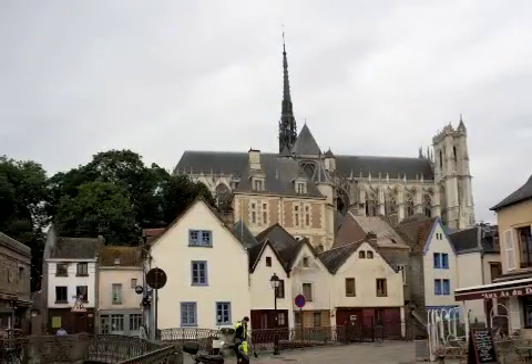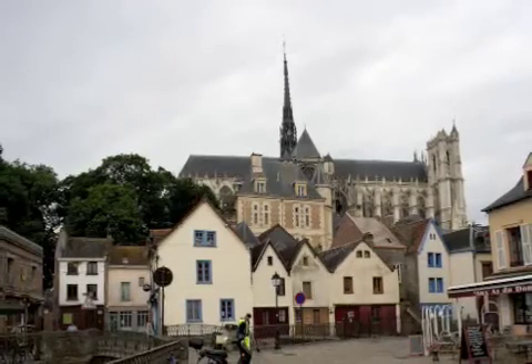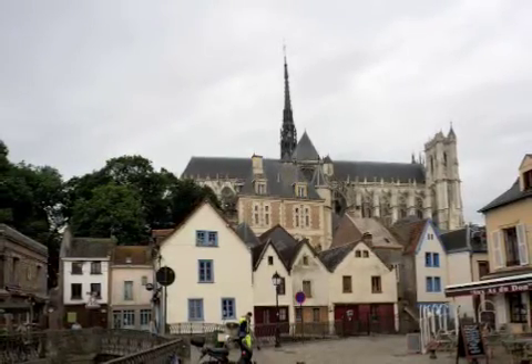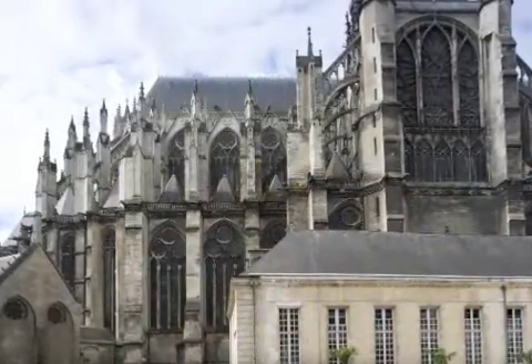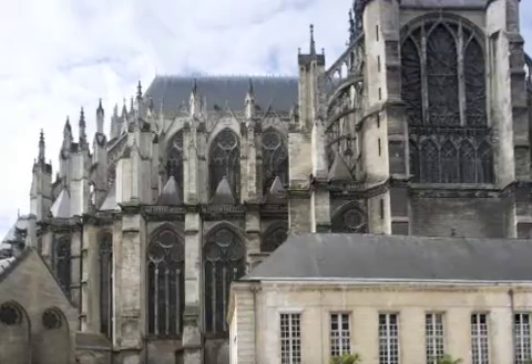They were wealthy from textile production, because this land to the north of the cathedral is by the river Somme, which was canalized to drive textile mills. Behind these little medieval houses is a large post-Renaissance building which is in fact the Bishop's Palace.